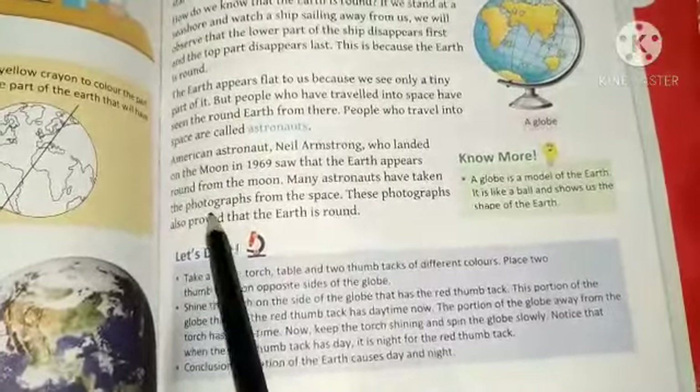Many astronauts have taken photographs of the Earth from space.